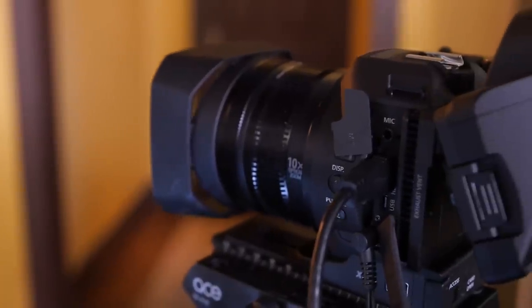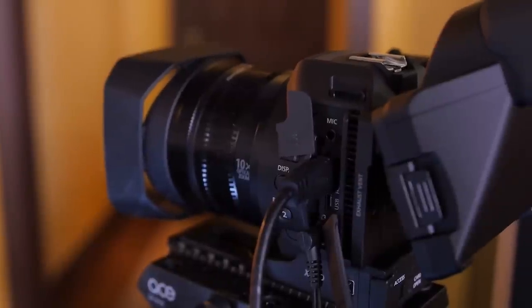On the right-hand side of the camera, it has a mic jack, HDMI out, USB, and a DC power in.